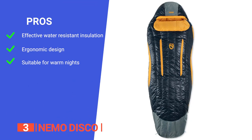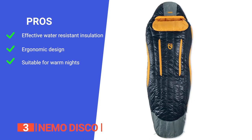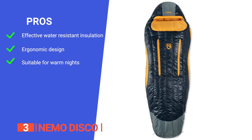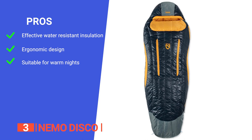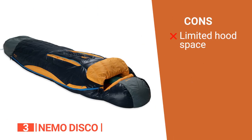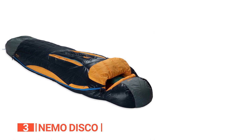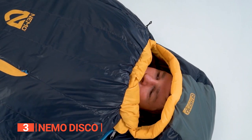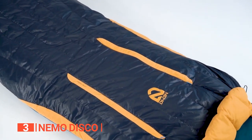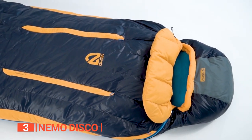Its pros are: it has 650 fill power hydrophobic down that keeps you warm even when damp; it has a blanket fold design that provides extra material around your face for added comfort; and it has thermogills to regulate temperature and release warm air when needed. However, the head end is quite small so you can't really fit a pillow in there. The Nemo Disco is perfect for those who want a comfortable and warm sleep in the backcountry, with its cozy blanket fold design, unique spoon shape, and thermogills for temperature control.